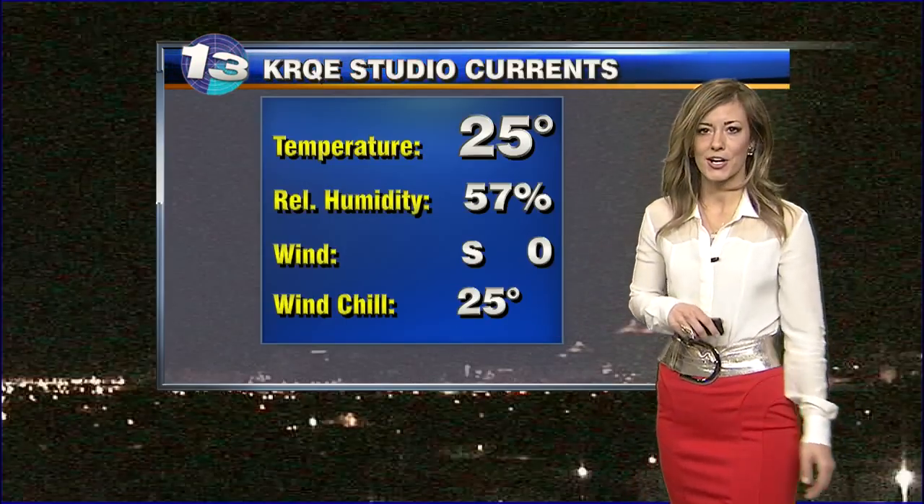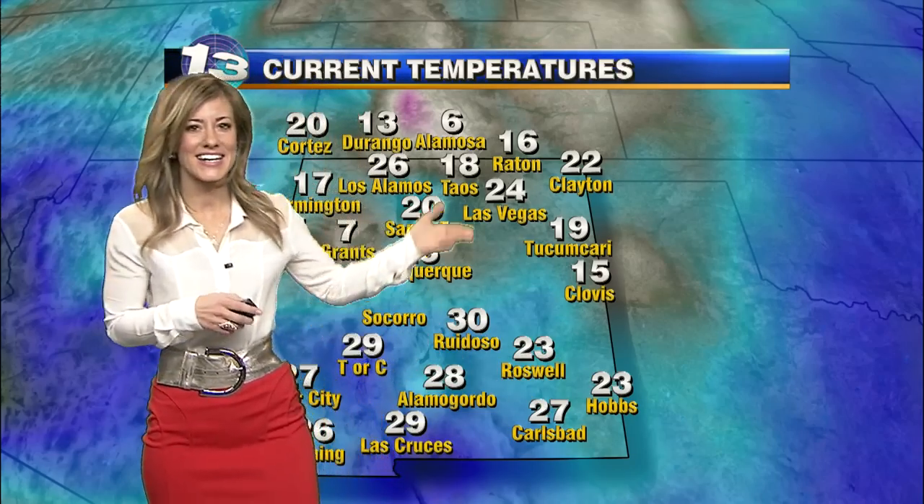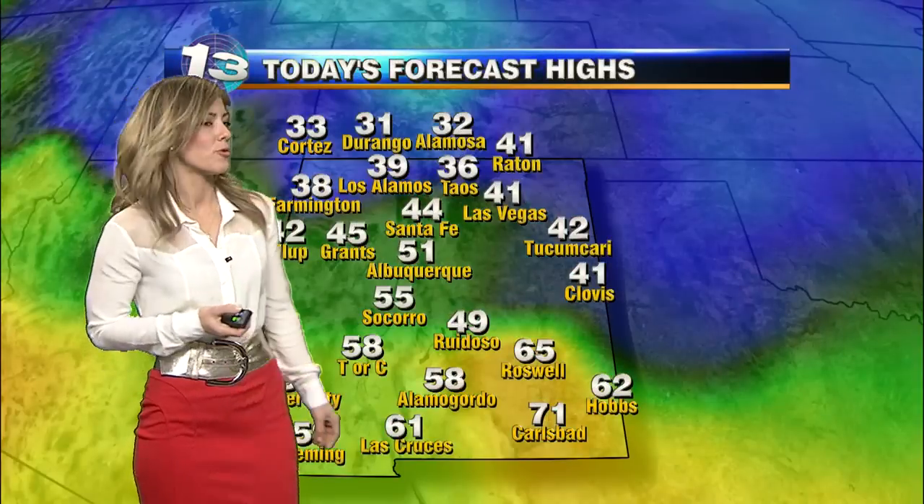25 degrees here in Albuquerque — we are all in the clear and it's going to be a beautiful start to the day. More sunshine for us, a little colder out there. 20s here, 20 in Santa Fe, low to mid-20s down to the southeast, and teens up in Taos. It is a little cooler out this morning, but it will be milder this afternoon as far as those temperatures are concerned.